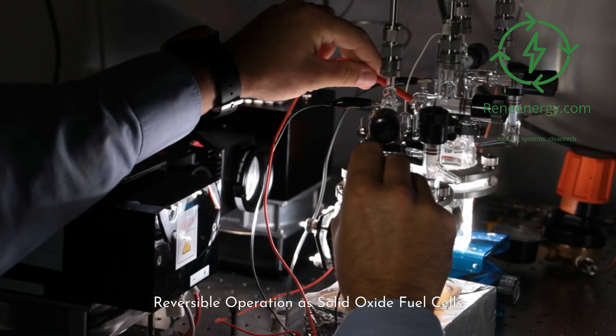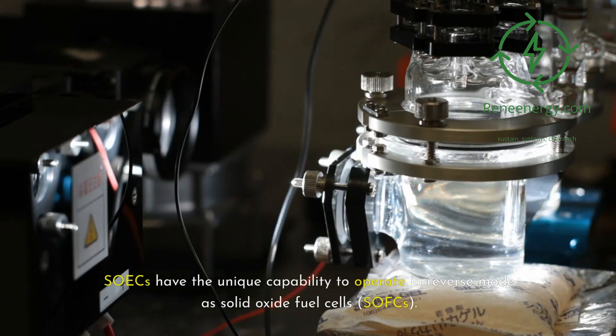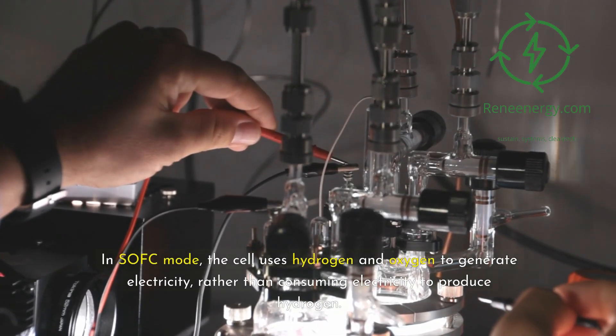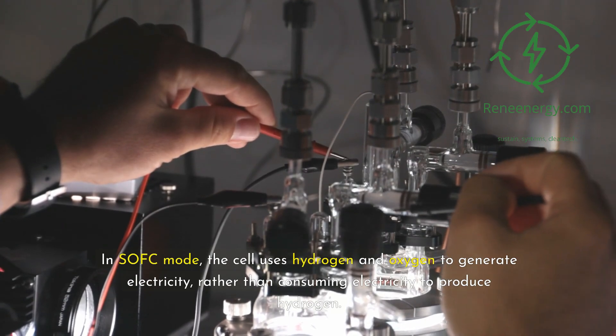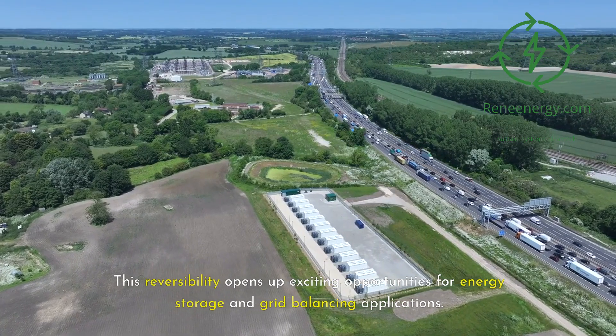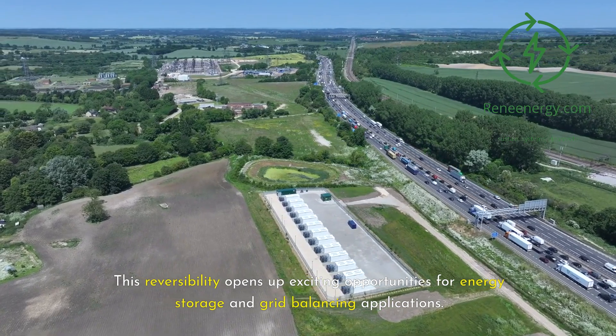Reversible operation as solid oxide fuel cells. SOICs have the unique capability to operate in reverse mode as solid oxide fuel cells, SOFCs. In SOFC mode, the cell uses hydrogen and oxygen to generate electricity, rather than consuming electricity to produce hydrogen. This reversibility opens up exciting opportunities for energy storage and grid balancing applications.